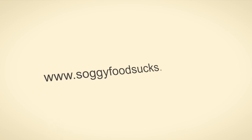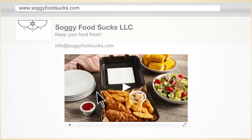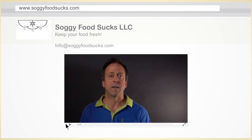For more information, you're welcome to visit my website, www.soggyfoodsucks.com. There's really nothing doing what this product does right now.